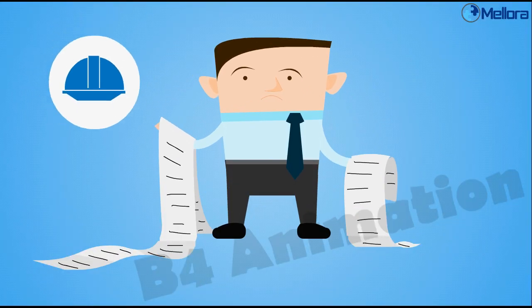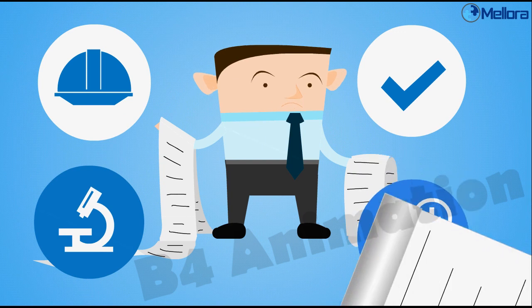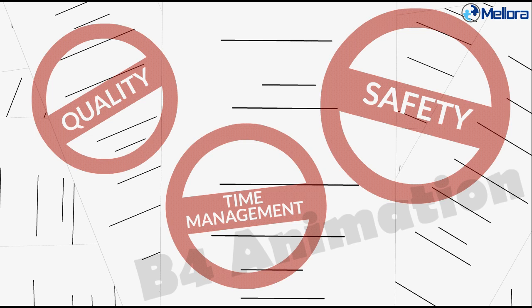Are you tired of paper-based safety cards, inspections, risk assessments and timesheets? We'll wrap them all up and get used to dealing with safety, quality and time management in a much easier manner.